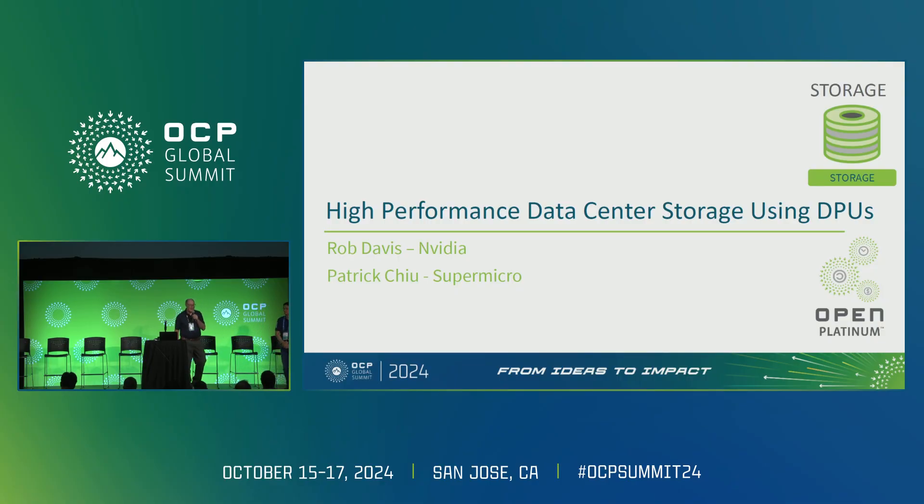Good afternoon everybody. Patrick and I are very excited to talk about an exciting new product that Supermicro and NVIDIA developed together. We are close development partners, and it's based on a DPU from NVIDIA called Bluefield, which is an ARM CPU-based system that actually outperforms x86-based systems in storage and AI offload workloads.